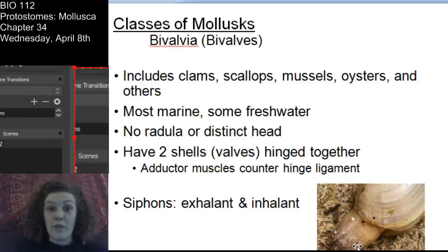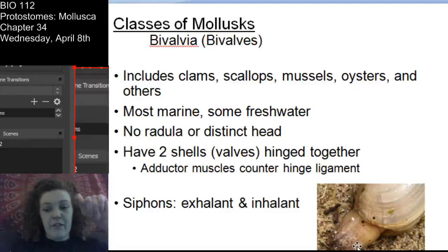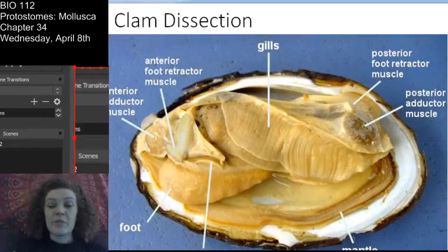Bivalves are the only mollusks that don't have some sort of radula or a modified radula - there's no radula. They are filter feeders. They don't have a distinct head - there's no distinct cephalization like you see in gastropods and cephalopods. That's an important distinction in the bivalves. They have that hinged shell with adductor muscles that assist with opening and closing. They have an intake siphon and an excretory siphon, allowing them to take in water and excrete it.